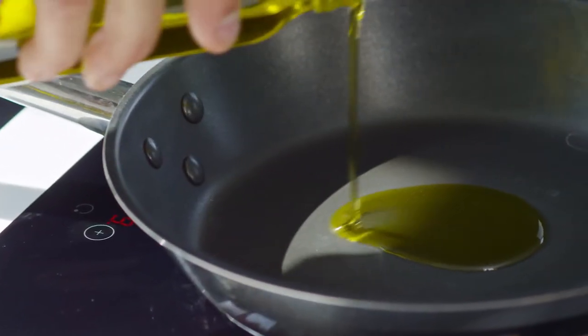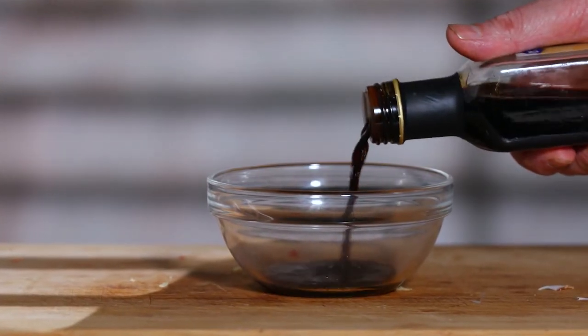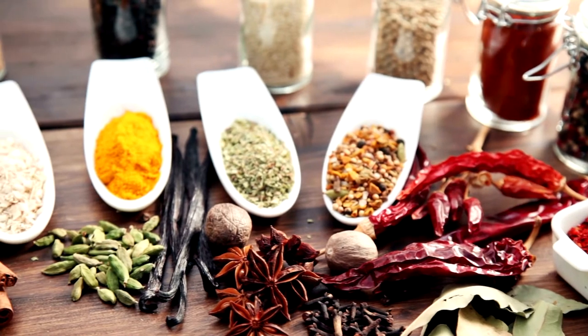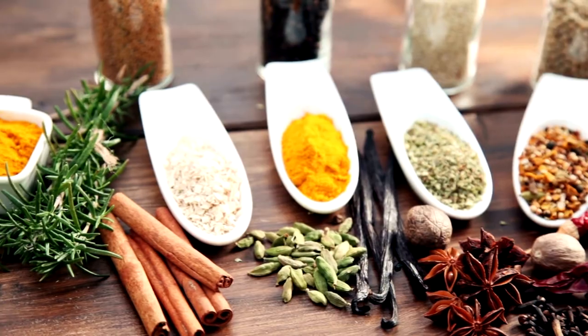Some examples are walnuts, almonds, and sunflower seeds. Healthy cooking oils like canola, corn, or olive, and non-stick vegetable oil cooking sprays. Balsamic vinegar and low-sodium soy sauce for salad dressings and sauces. Low-sodium chicken, beef, or vegetable broth for making soup.